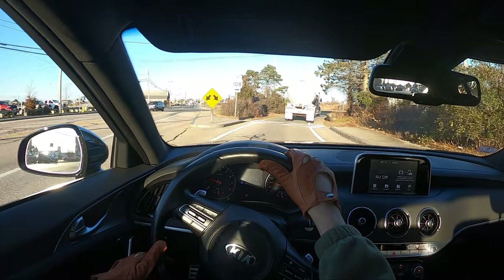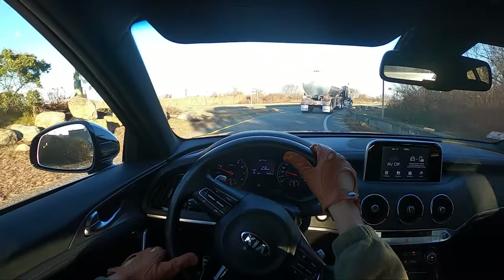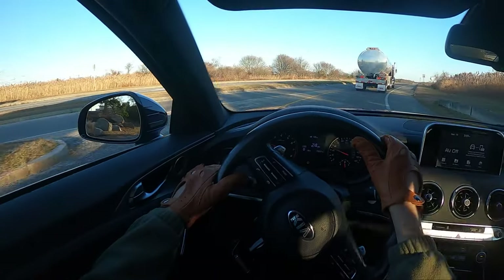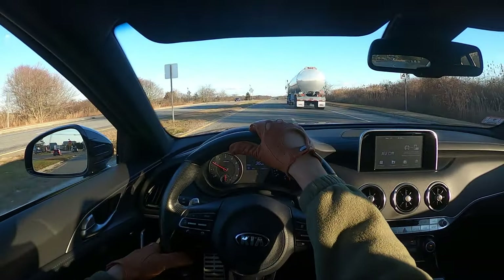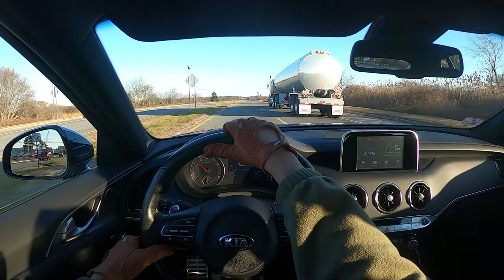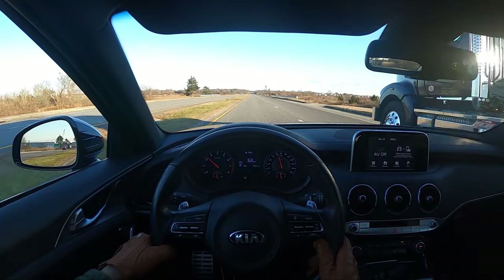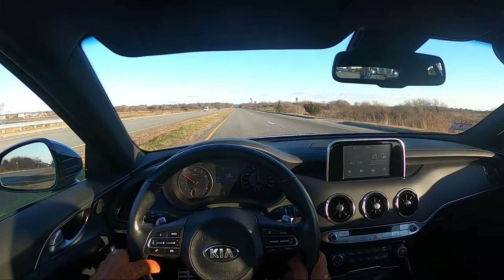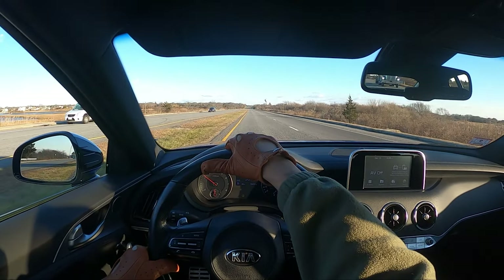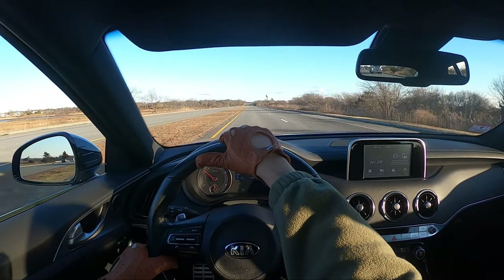In terms of reliability I'm not quite sure, but this is a great first attempt at a sports car from Kia — I would definitely consider buying this myself. Thank you again to Flood Ford Lincoln in Narragansett, Rhode Island for allowing me to both review and test drive this 2019 Kia Stinger GT. As always, thank you very much for watching — drive with passion and take care.